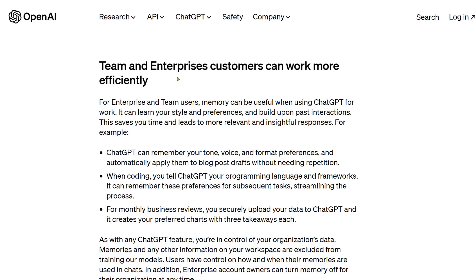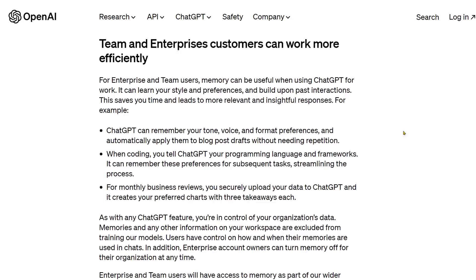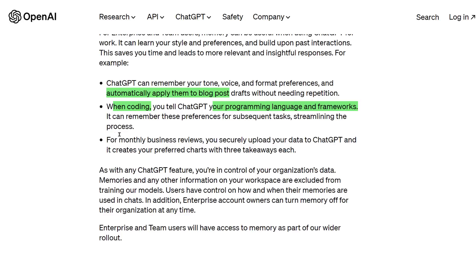They're also saying how Team and Enterprise customers will benefit from this, although it's true for everyone. For example, if you have a certain writing tone or voice, this will automatically apply to your blog posts. If you're a coder, it'll remember certain preferences like your programming languages and frameworks, which should streamline the process. For monthly business reviews, you securely upload your data to ChatGPT and it creates your preferred charts with three takeaways each.